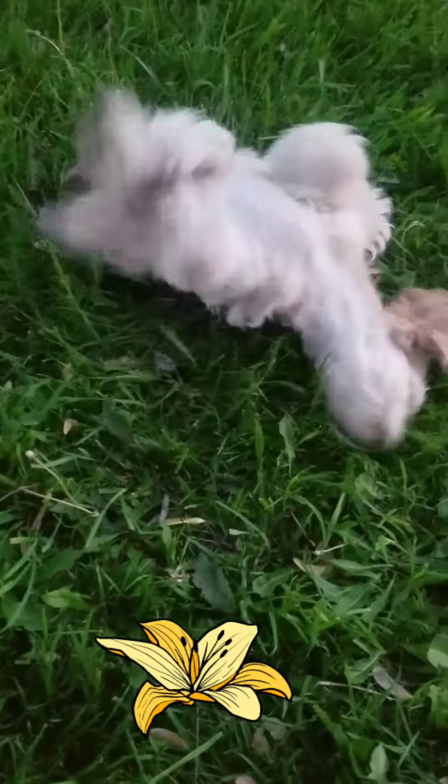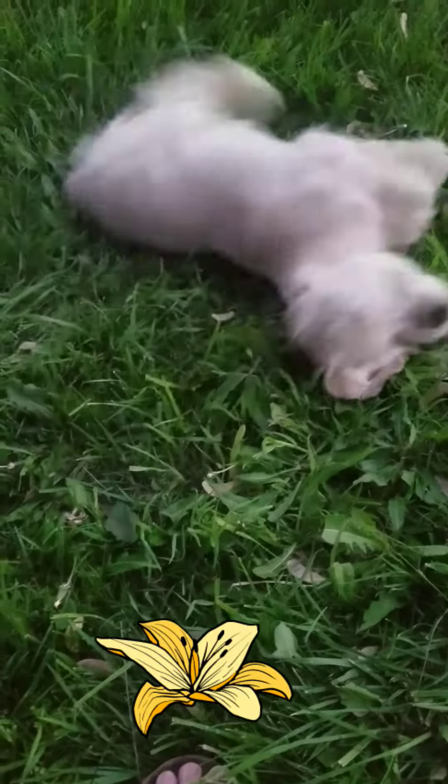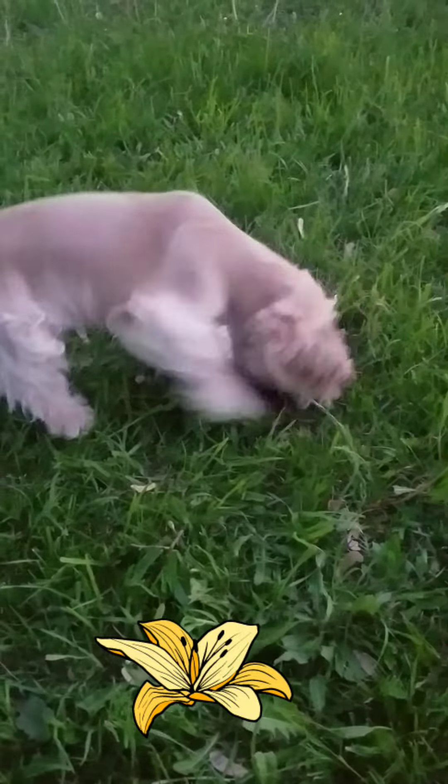He did pretty well today in his bath. Did he try to jump out? He usually does. We try to give him a bath once a week, just to keep him nice and clean.